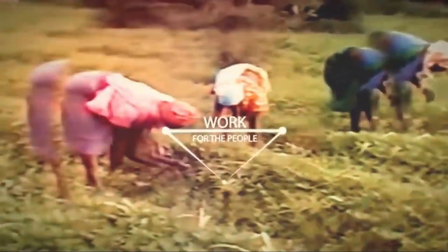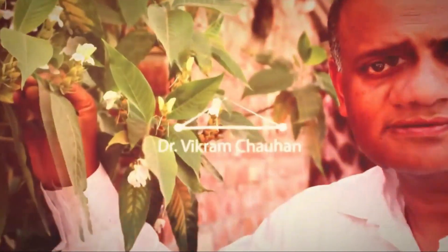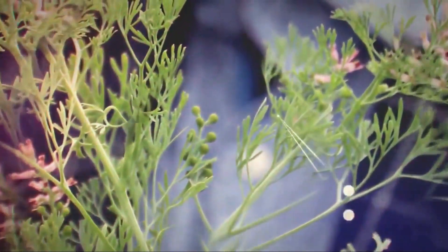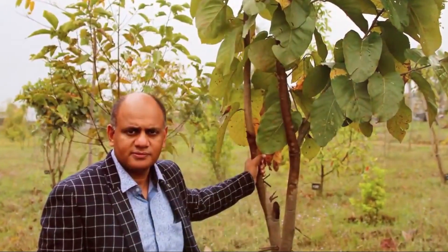The founder of Planet Ayurveda, Dr. Vikram Chauhan, is an experienced Ayurvedic doctor and specialist in phytotherapy, who has immense knowledge about the natural growth of herbs. He also personally visits the various farms on a regular basis.